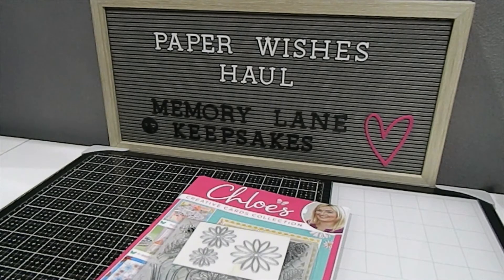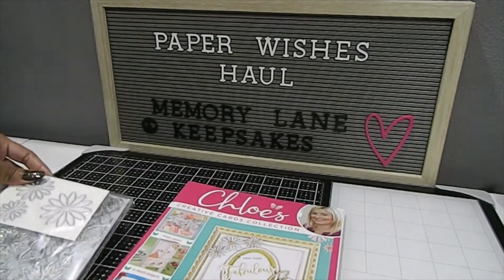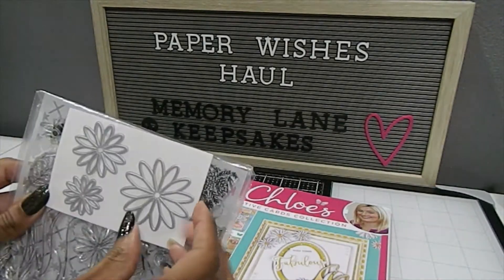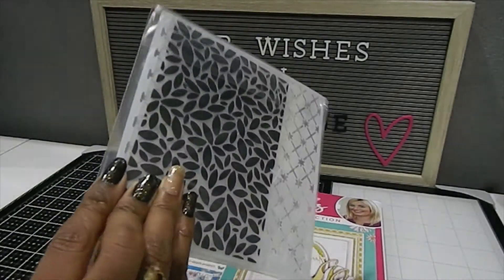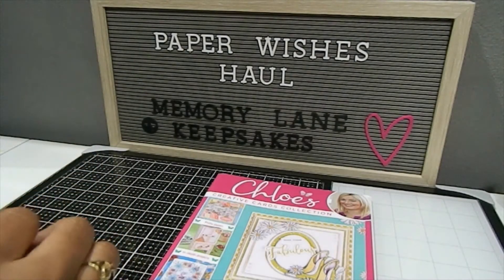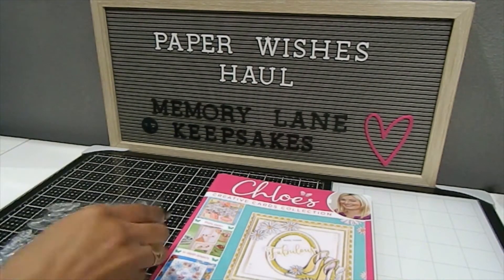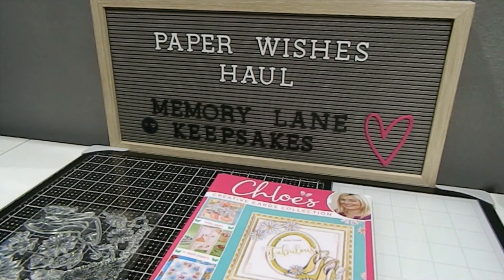They're really good about notifying you when your order is on its way, but a lot of times by then your order is pretty much already at your door. This magazine came inside a box and it also came with some other items, all packed really nicely. This is my first Chloe's Creative Collections magazine kit and I'm so excited. When I saw this on sale that day, I was really excited to get my hands on it because I love the way everything looked.